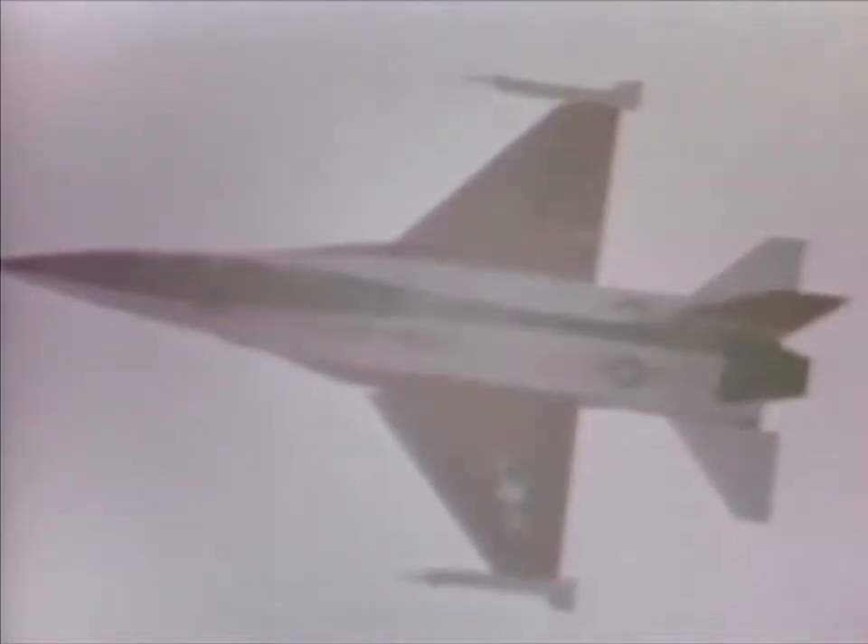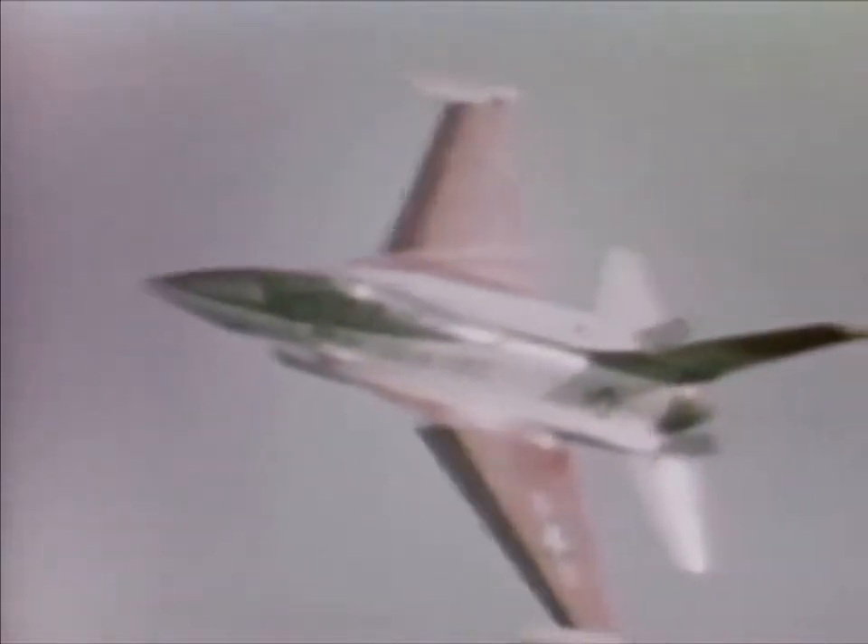The F-16 is a lightweight fighter aircraft designed to complement the more sophisticated F-15 in the air superiority role and supplement other aircraft in the ground support role. It combines proven system components with advanced engineering technology to achieve a modern yet low-cost fighter aircraft. Non-metallic materials are used in certain structures to decrease weight. Borrowed from the space program, a fly-by-wire flight control system improves flight performance and contributes to maneuverability. A 30-degree recline cockpit seat reduces the effect of high g-forces on the pilot.